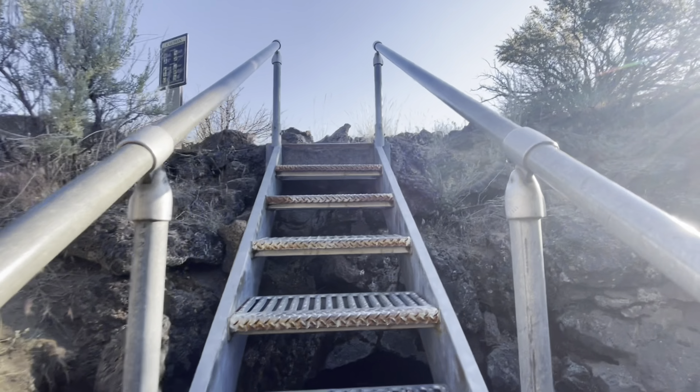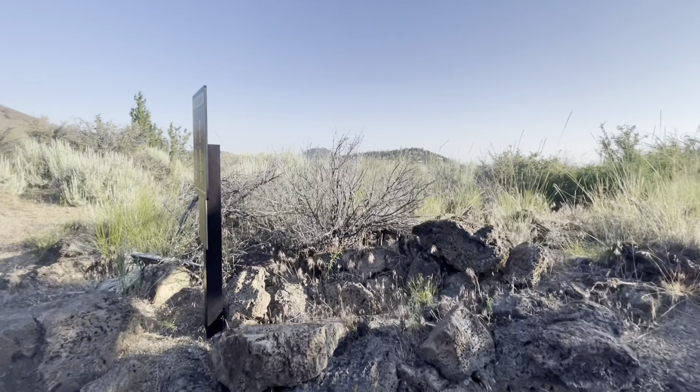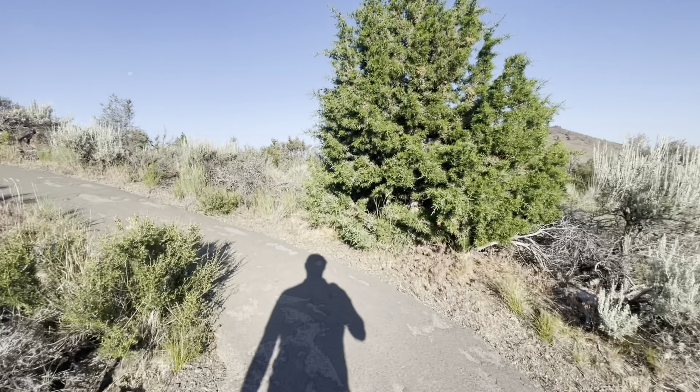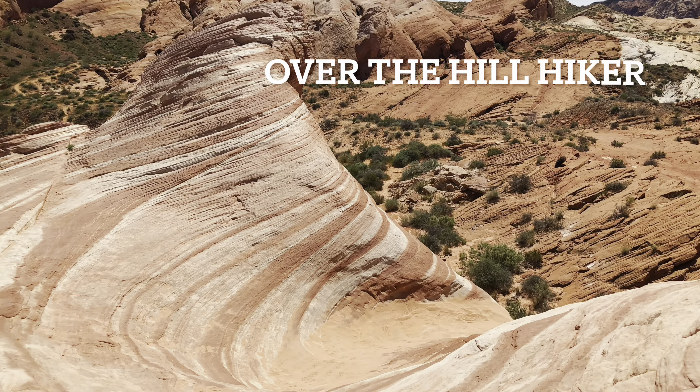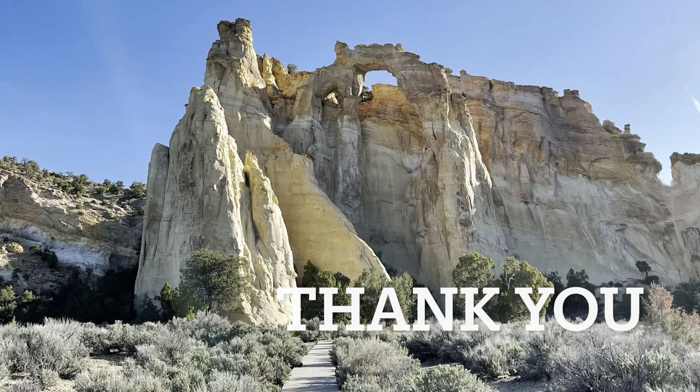Alright, up and out. Let's go check out the next location. Hope you guys enjoyed this video — if you did, give me a big thumbs up. If you're new to my channel, don't forget to subscribe. And like always, I appreciate you guys — thank you, thank you, thank you.